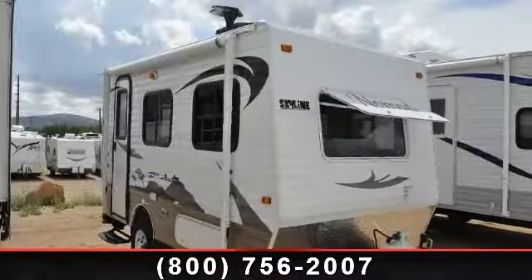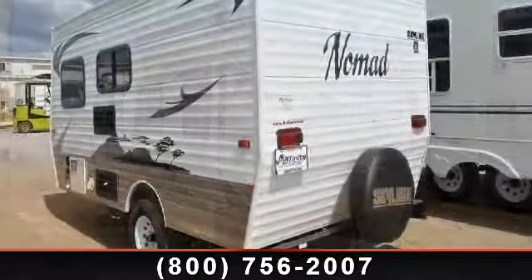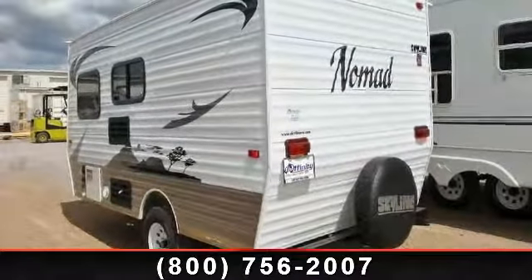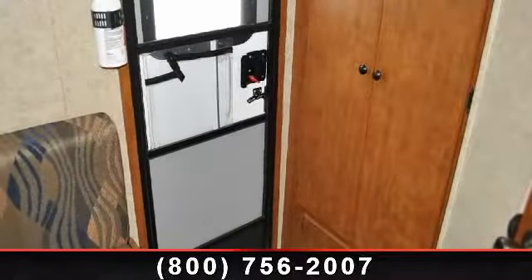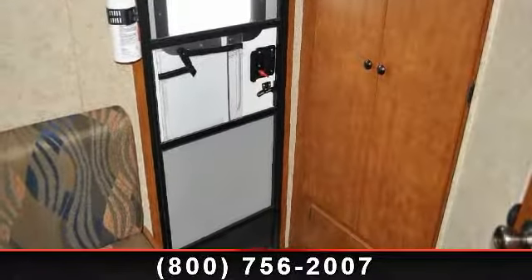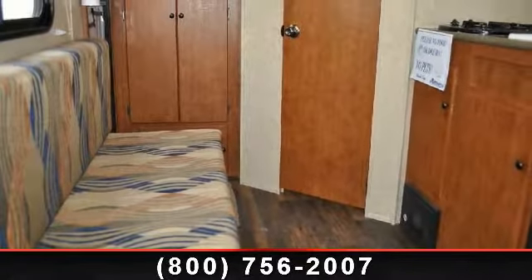Imagine yourself in this 2013 Skyline Nomad 140B. Whether you are planning on vacationing, adventuring, or just relaxing, this travel trailer does it all. This unit is perfect for those looking to maximize fuel efficiency but maintain all of the conveniences of a well-appointed, feature-packed RV.